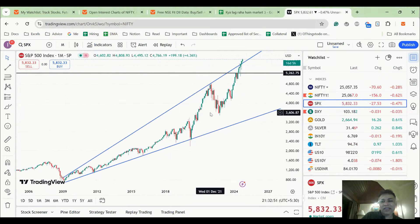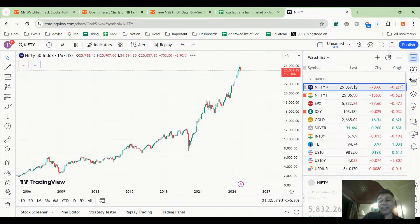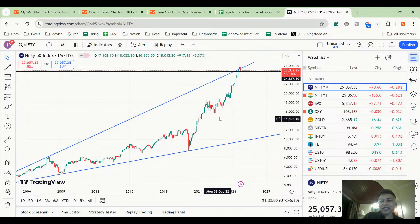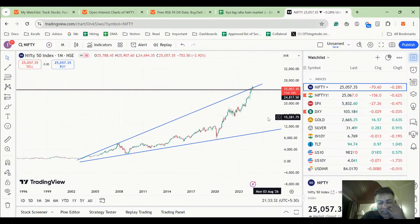This is not a perma-bear story. If you've been watching long enough, at 16,700 we were one of very few people who were long. We rode it all the way to 22,000 without questioning it, and called 23,200. We've been wrong by about 2,000 points — you can't capture the entire rally. But if this corrects, it will not be a simple correction; it can be tremendous.